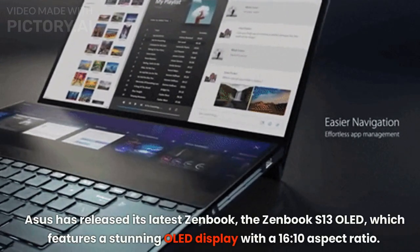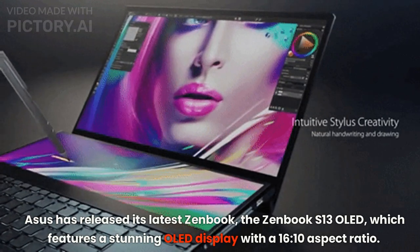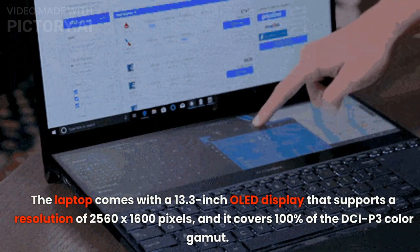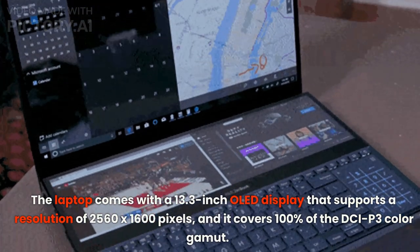Asus has released its latest Zenbook, the Zenbook S13 OLED, which features a stunning OLED display with a 16:10 aspect ratio. The laptop comes with a 13.3-inch OLED display that supports a resolution of 2560x1600 pixels.